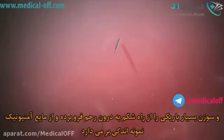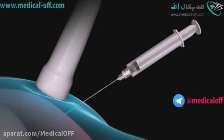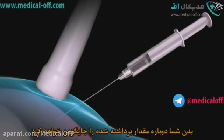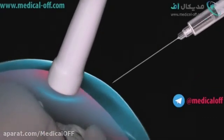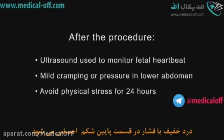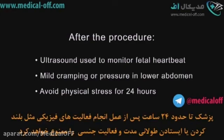He or she will then withdraw a small sample of amniotic fluid, remove the needle, and cover the site with a bandage. Your body will make additional fluid to replace what was removed. For about 24 hours after your procedure, you will be advised to avoid physical stress such as vigorous exercise, lifting, prolonged standing, and sexual activity.